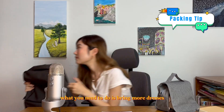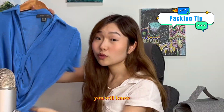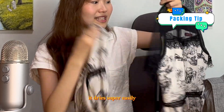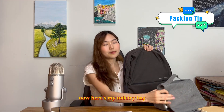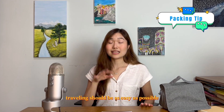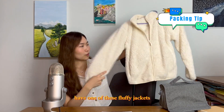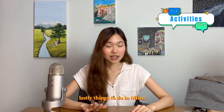Bring more dresses — wrinkle-free, breathable, and super easy to wash, because you'll be doing your own laundry. I'd have three of these kinds of dresses. Here's another dress I wore to Vienna: flowy, doesn't wrinkle, dries super easily, and looks nice in pictures. Pack them at the very bottom of the bag. You only need one toiletry bag. For jackets, bring one thicker wool jacket and maybe one puffer jacket. For winter at home, have one fluffy jacket to wear indoors only.